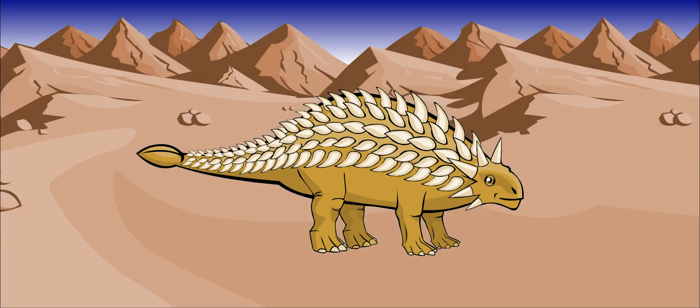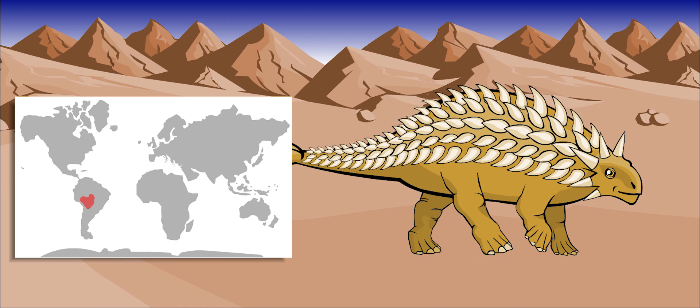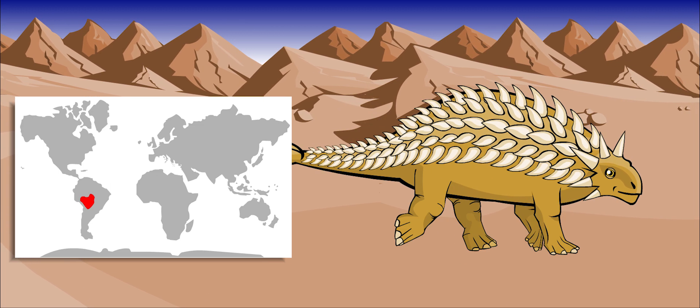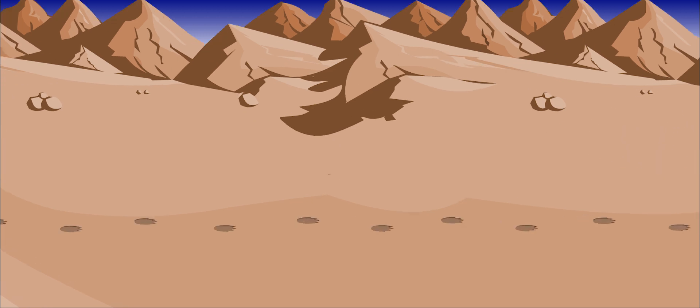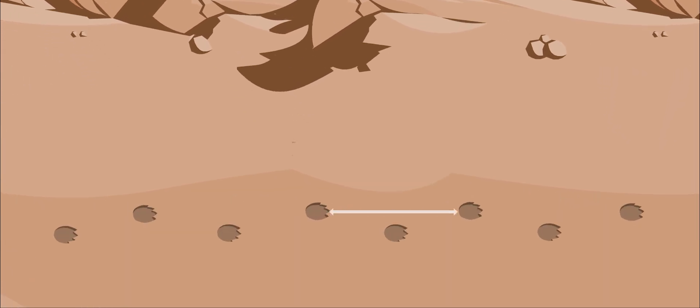Ankylosaur trackways have been found in Bolivia, South America. Paleontologists studying these footprints think that this dinosaur could run pretty quickly, even though it had so much heavy armor. Fossils have also been found in Montana, North America, and in Alberta, Canada.